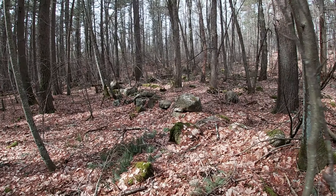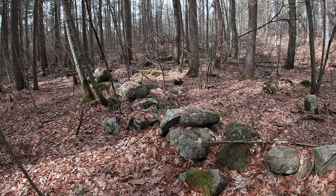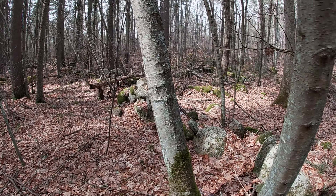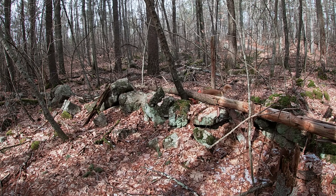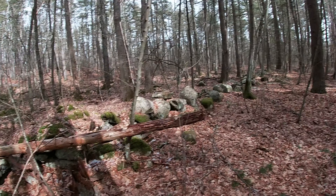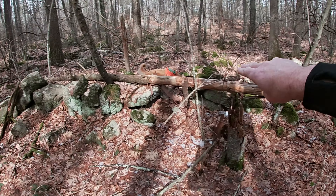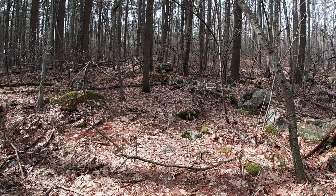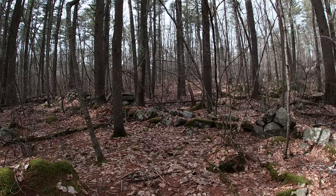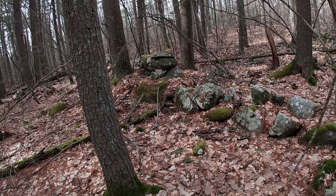A couple things to keep in mind: similarities to the other snake effigies at Gilbert Hills State Forest is that this is very close to a body of water up by the head. However, a big difference here is that this curves. You can already see the curvature of that stone wall coming up and bending off to the left. And it's at this point in the structure where it carries over its first boulder that we start to see some options for features.